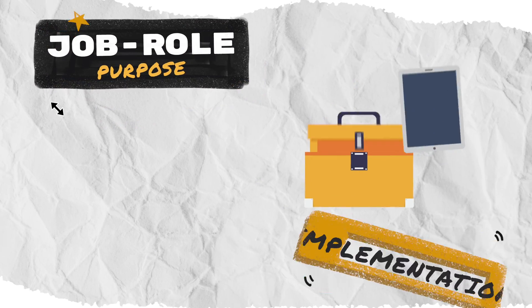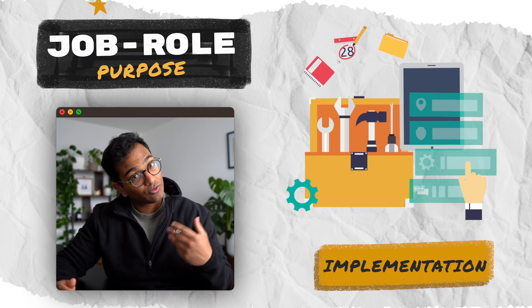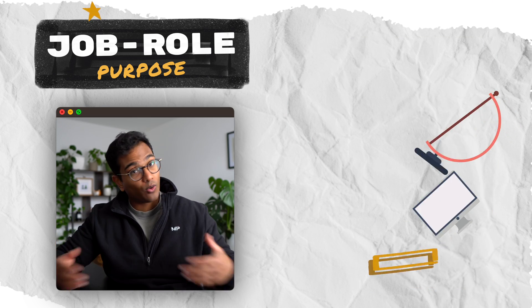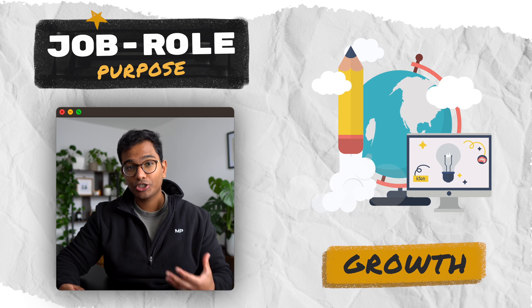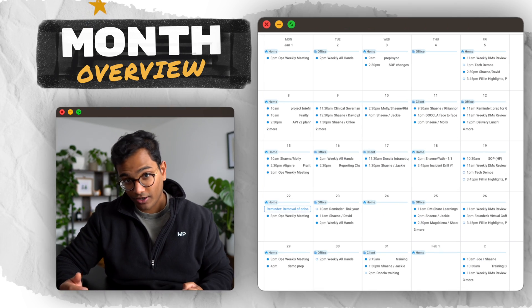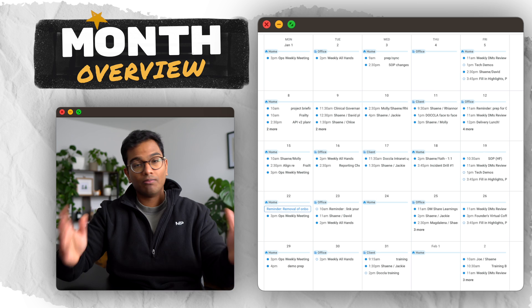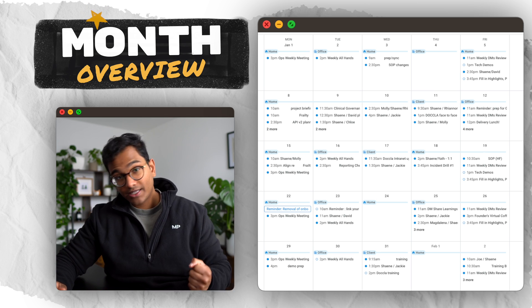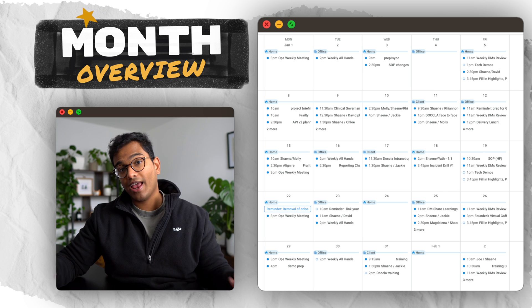I work as a manager within operations — more specifically, as a manager in implementation and optimization. Very broadly, the purpose of my job role is to ensure that our product and service — in this case, remote patient monitoring and virtual wards — are implemented successfully and our clients maximize its use. As the company has grown, I've moved into more of a strategy and growth role, working to grow the business through the optimization of delivery. So without further ado, this is what a typical month in my life looks like at a tech startup.